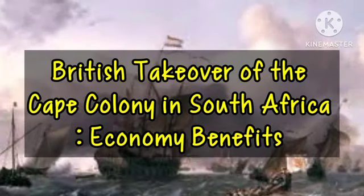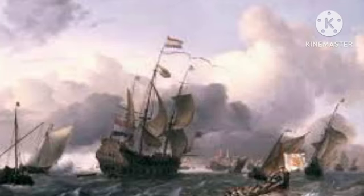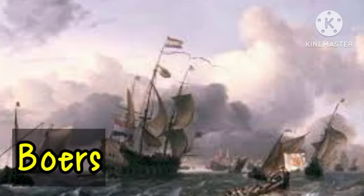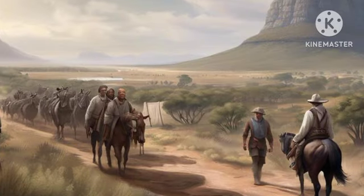Most of the analysis of the entrance and influence of the Europeans in the South African region tend to focus more on the disagreement between the British and the Dutch settlers, referred to as the Boers. But there are some positive areas in the early stage of the takeover of the Cape Colony by the British.